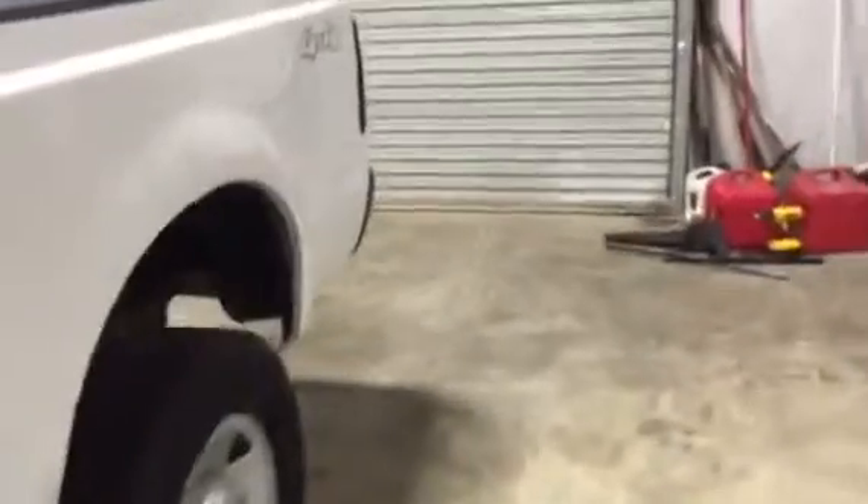Walking down the side of the bed, you don't see any rust, you don't see any dents, you don't see any dings. This truck is not wrecked up whatsoever.